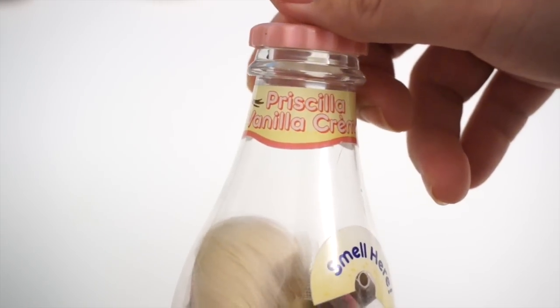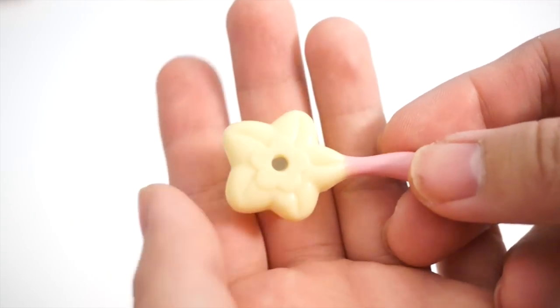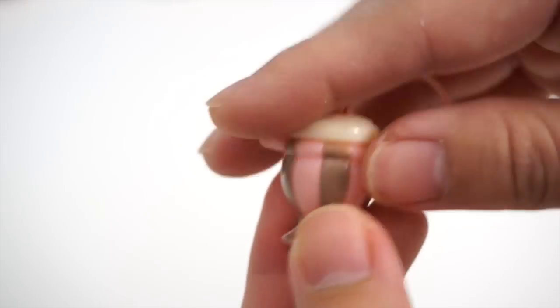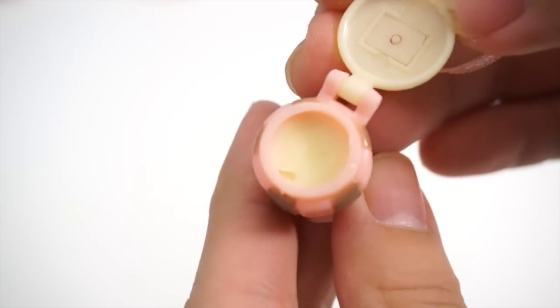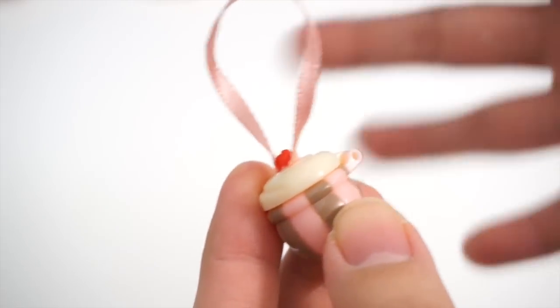Here's the next one. This one's name is Priscilla Vanilla Cream. She looks super cute through the bottle — I really wanted her because I just love the soft color scheme she had. Let's see if I like her as much out of the bottle. Oh my gosh, how adorable is this little brush? It's a little flower. She also came with this little purse shaped like some sort of dessert. I love these pastel colors on her. This actually smells like — I don't know — maybe lip balm, but it smells really, really good. Really delicious — just made my mouth water.